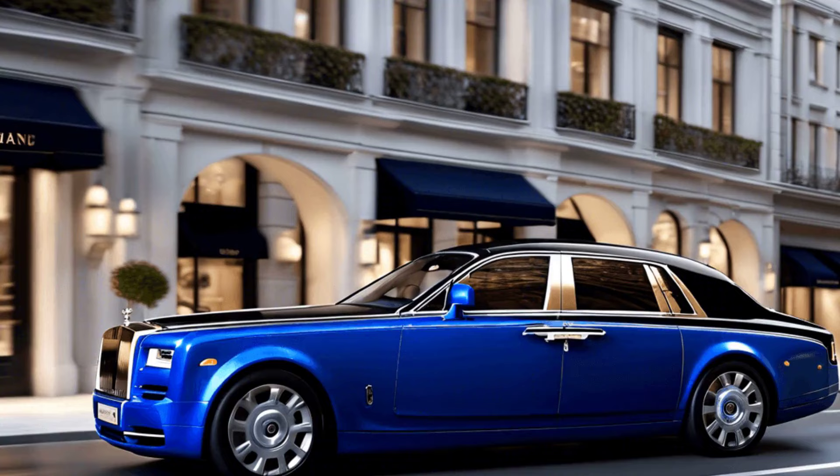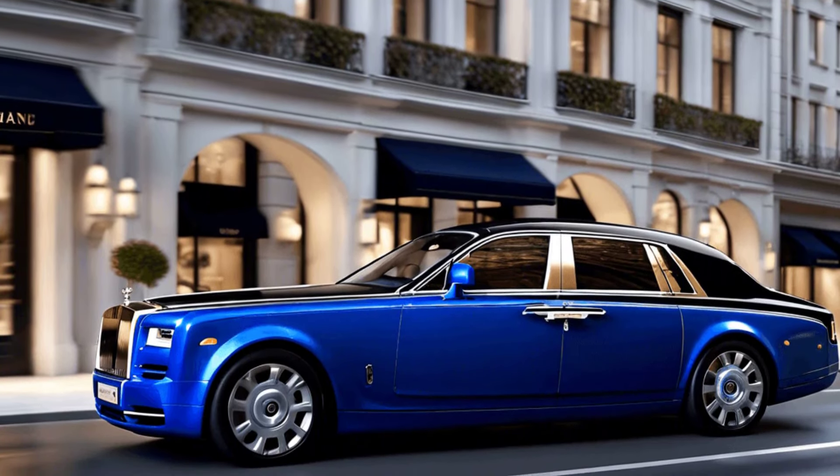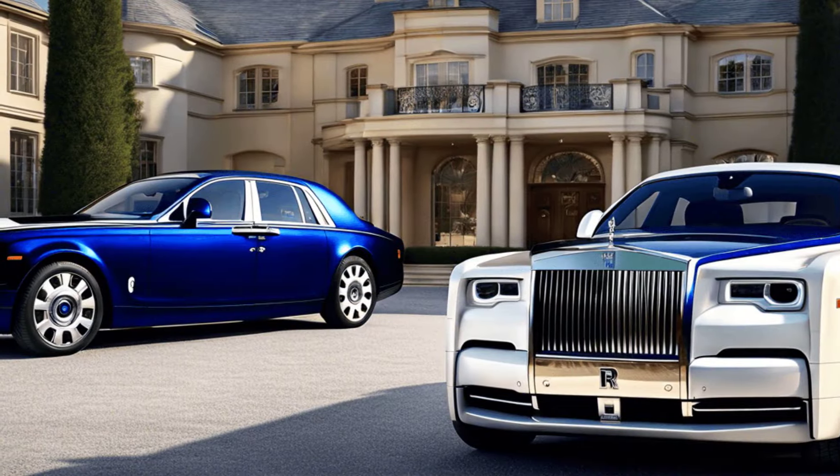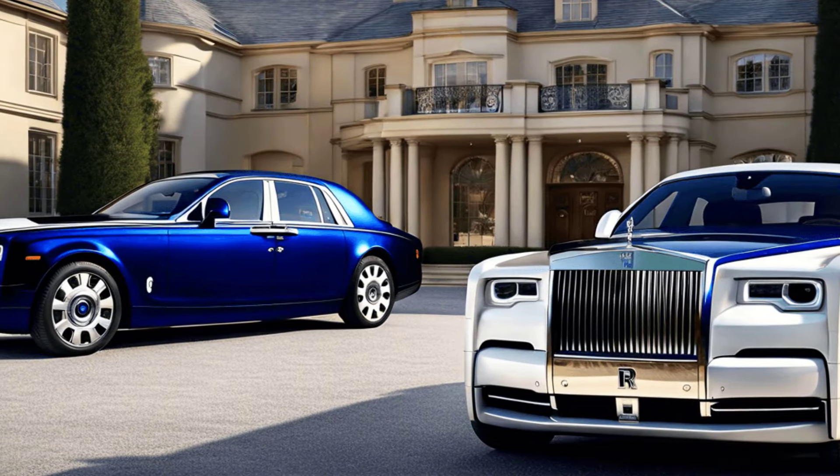As you glide down the road, the Phantom commands respect and admiration, turning heads at every corner. Discover the epitome of automotive luxury with the Rolls-Royce Phantom, where every journey becomes an extraordinary experience.